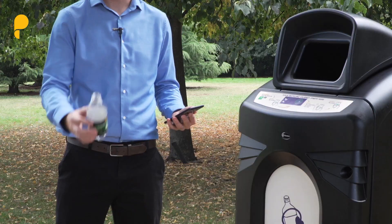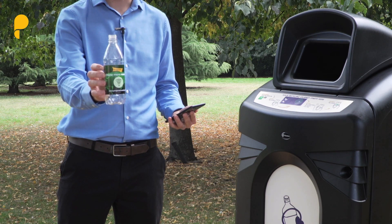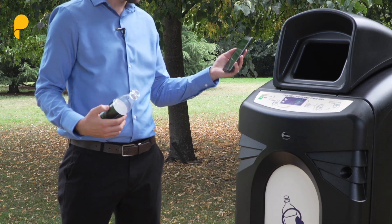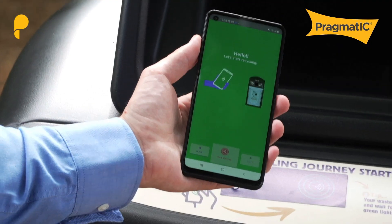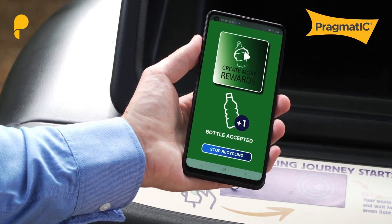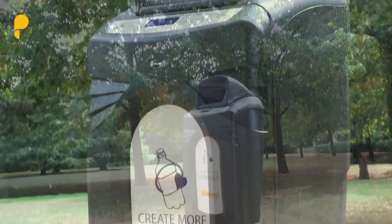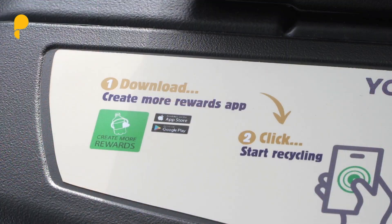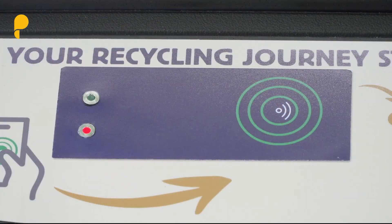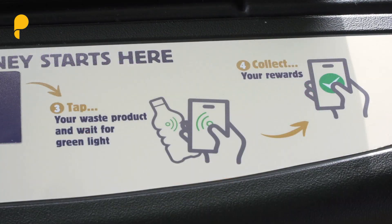So let me show you how this could work with Pragmatic technology. Here's a bottle of water. By downloading a smartphone app, I can tap and drop and receive a notification that my reward or deposit has been returned. It's that simple. We believe that our technology can add unique value across the lifecycle of product packaging, helping scale the implementation and success of digital deposit return schemes.